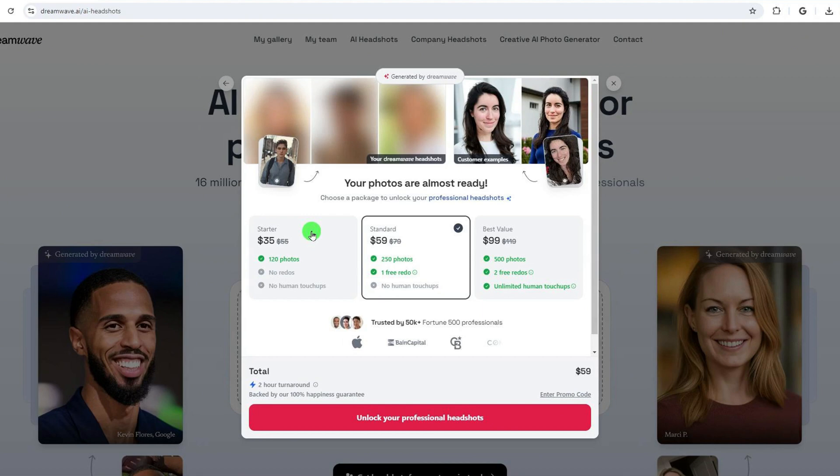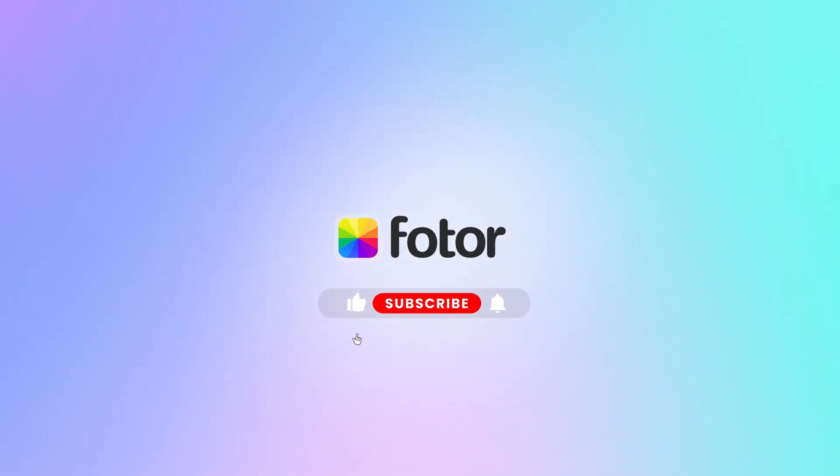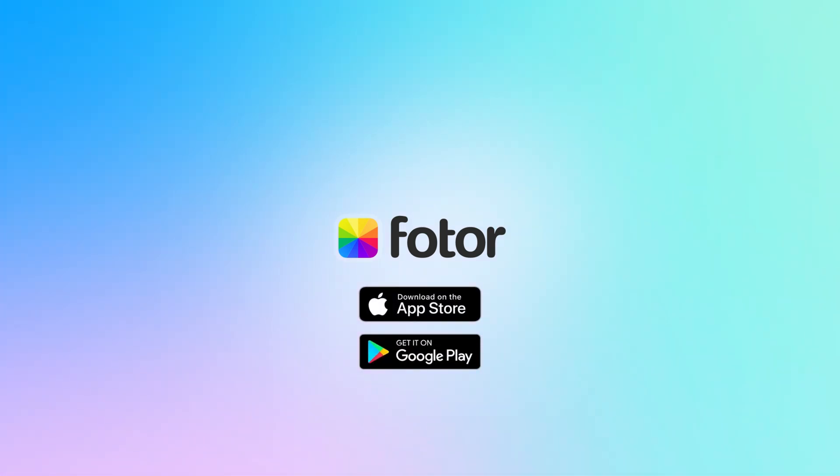Here I showcased the top three awesome AI headshot generators ranked on Google search results. Please don't forget to subscribe to our channel to get more tips, and thumbs up if you like this video. See you in the next video.